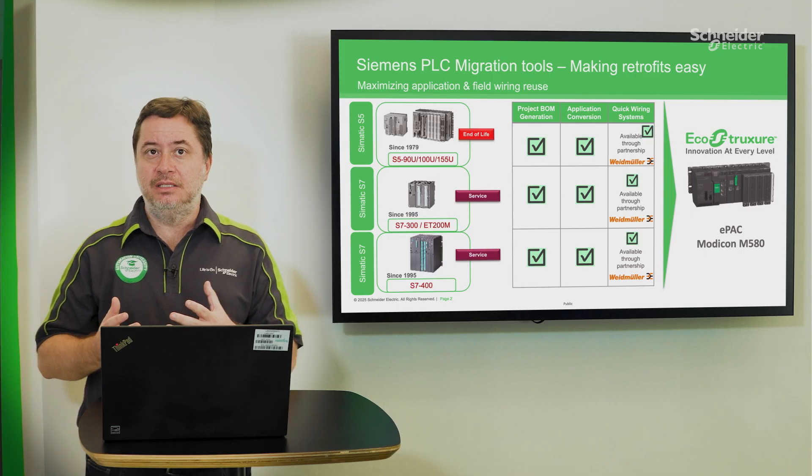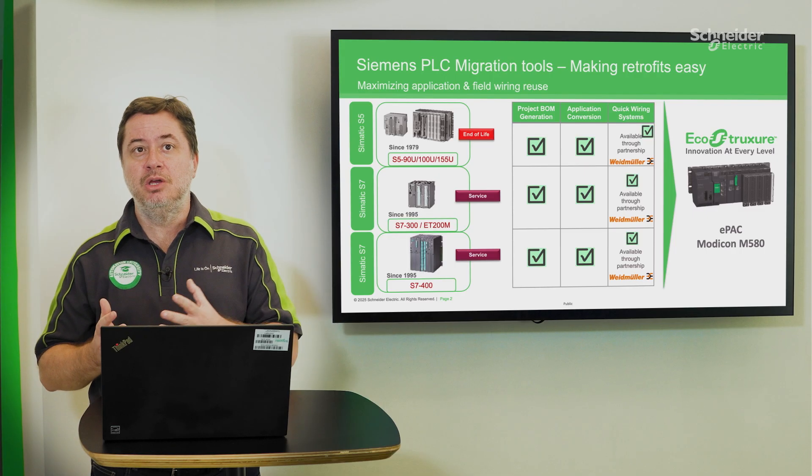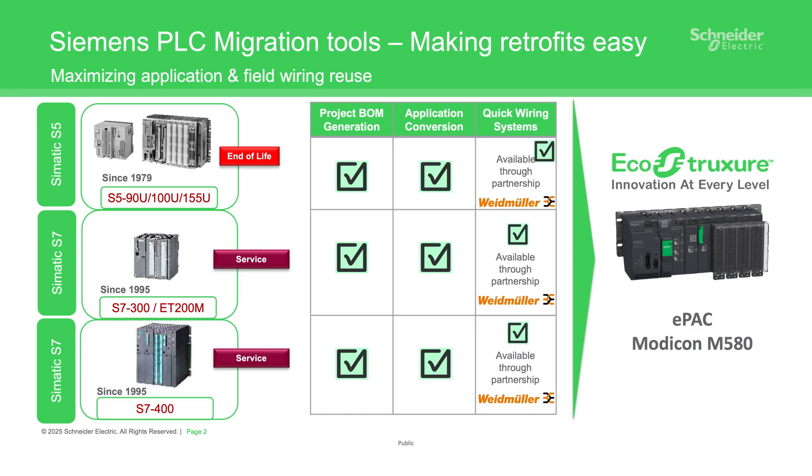And finally, the recent feature addition: the capability to replace IO modules using PLC quick-wiring adapters, thus reducing plant shutdown time and risks. We have designed this particular solution in conjunction with our partner company WildMiller.